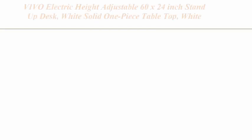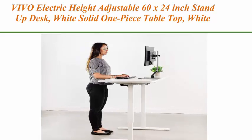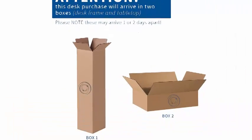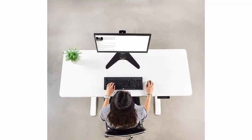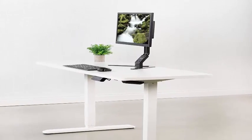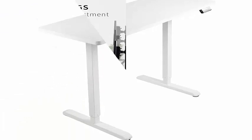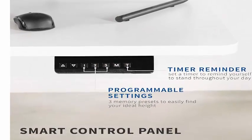Top 4: Vivo Electric Height Adjustable 60 x 24-inch stand-up desk, white solid one-piece table top, white frame, standing workstation with memory preset controller. Go from sitting to standing in one smooth motion with this complete active workstation, providing comfortable viewing angles and customized user heights. Say goodbye to long hours of sitting and end the day feeling energized. The spacious 59 x 23.6-inch table provides a large surface for monitor and laptop setups, work materials, supplies, and decor, with a seamless smooth one-piece solid top.